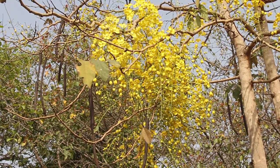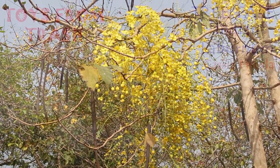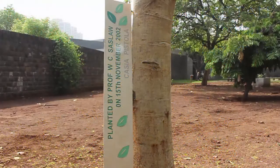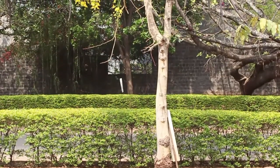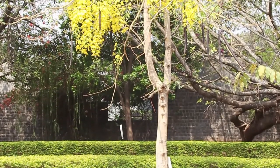This tree is the Cassia fistula. It is also called the golden shower or the Indian laburnum. During March-April its leaves shed and the tree is a riot of yellow. The tree is called Amaltas in Hindi and Bahawa in Marathi. It is native to the Indian subcontinent.